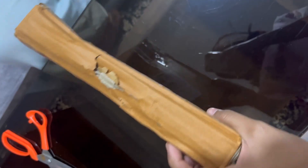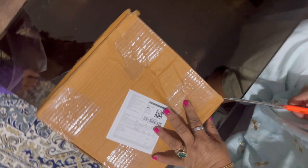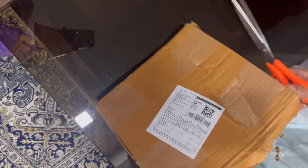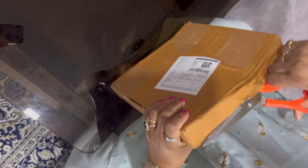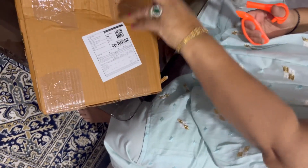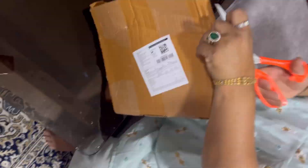I've been ordering from Meesho for years, but this time I ordered three products and they only delivered one. I'm very disappointed — this time it was a big scam, but what can I do now, what's done is done.